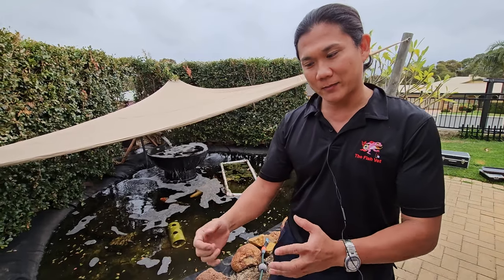Now we're going to test some fish. We're going to take them out, catch them, take some gill biopsies and skin mucus scrapes, examine them under the microscope, and see what we find. We've done our gill biopsy and mucus scrape here.